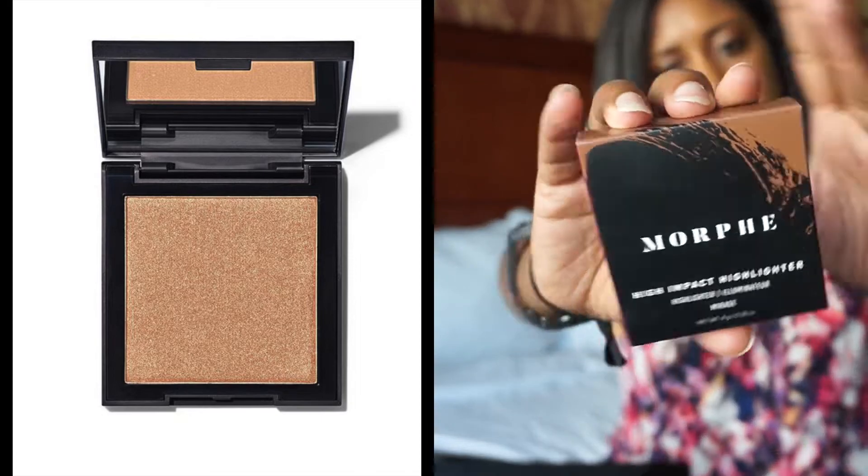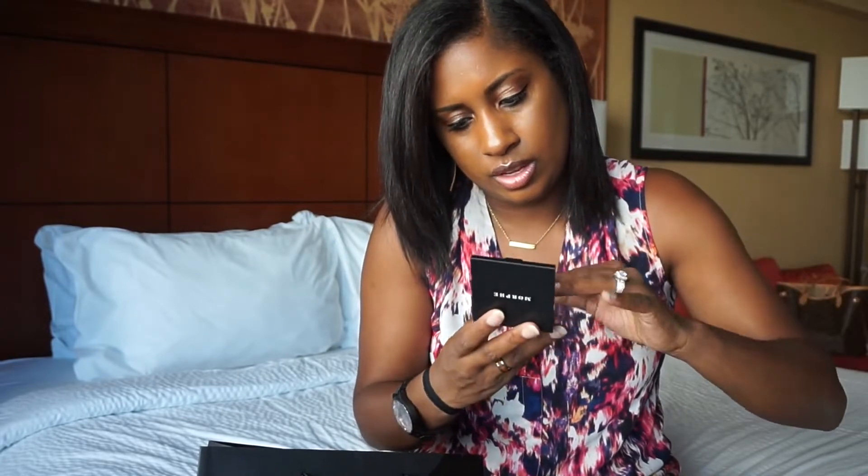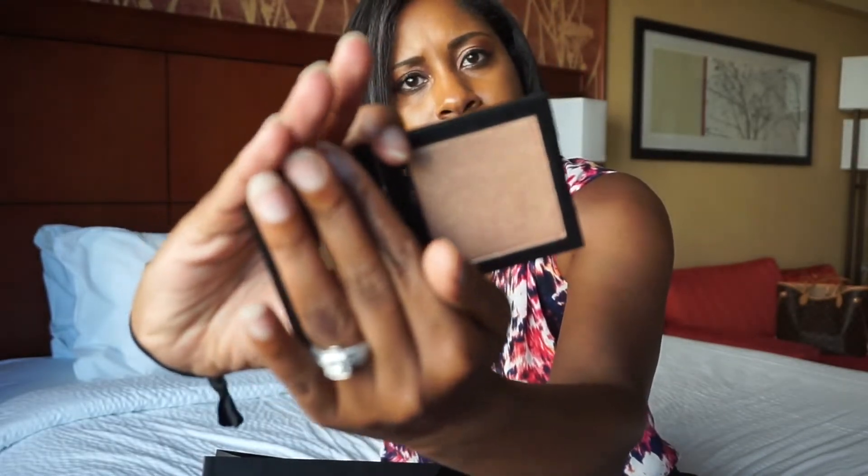The next product is the Morphe High Impact Highlighter in the color Mirage. The packaging says 'Get Lit — a daringly creamy zero gravity highlighter for explosive prismatic effects.' It's the same simple matte black packaging as the blush. The color is a metallic gold — oh, it's so pretty! Let me swatch it — it's so buttery and smooth.